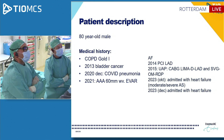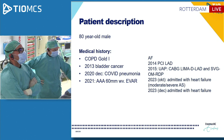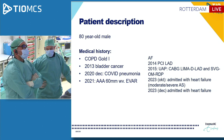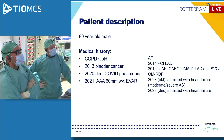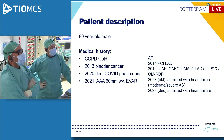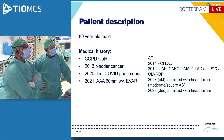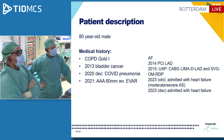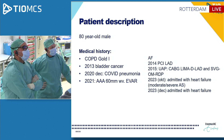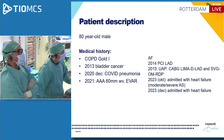This is an 80-year-old male with a history of COPD, Gold 1. In 2003, he was diagnosed with bladder CA. In December 2020, he had COVID pneumonia. He's a known case of abdominal aortic aneurysm at 60 millimeters, treated with EVAR. Regarding his cardiac history, he's a known case of atrial fibrillation. He had a PCI to his LAD in 2014, and in 2015, he presented with unstable angina.